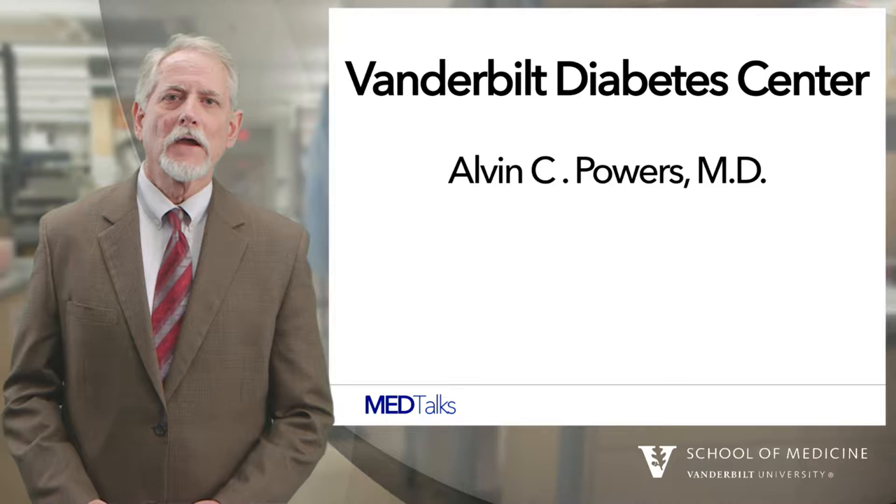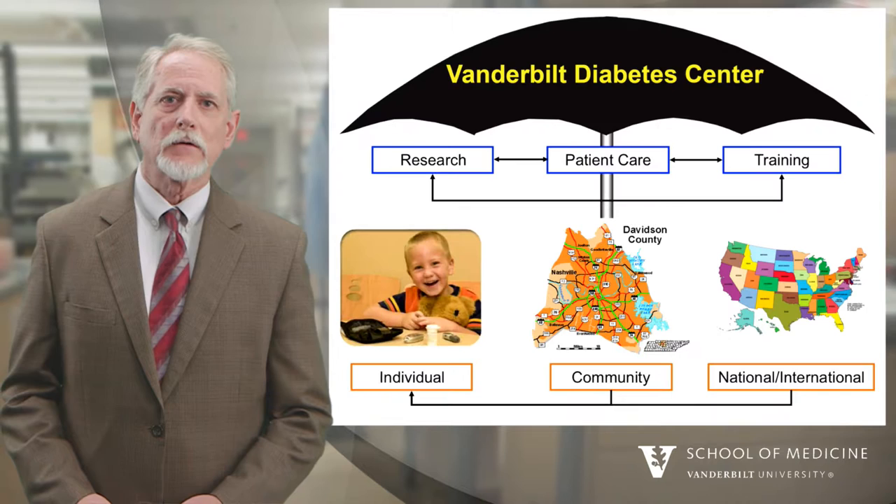Hi, I'm Al Powers. I'm the director of the Vanderbilt Diabetes Center and I want to tell you some things today about our efforts related to diabetes at Vanderbilt.